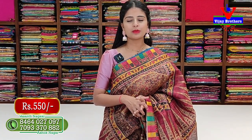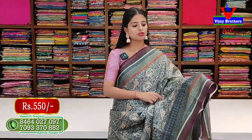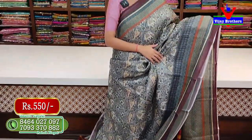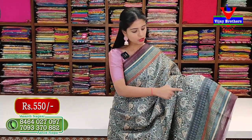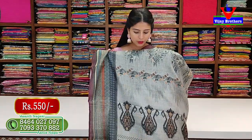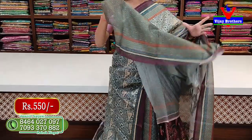Next, we have a saree with two sides border and a printed border of 10 to 12 inches. It features diamond patterns, bird patterns, animal prints, and various printed patterns. It comes with a printed blouse. Overall it is a fully printed saree, printed all over.